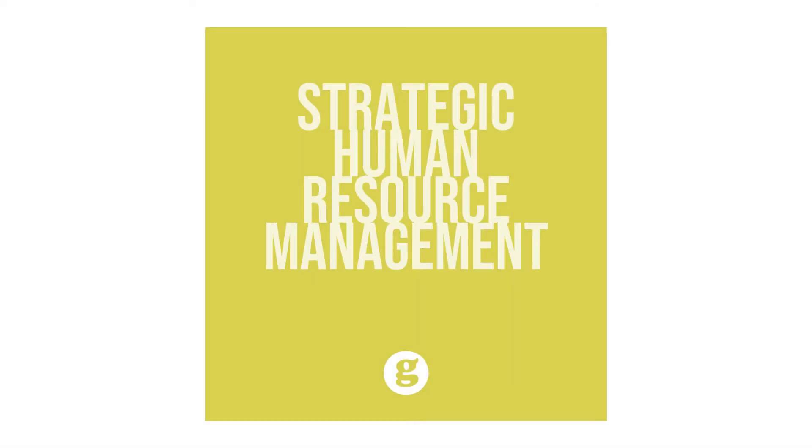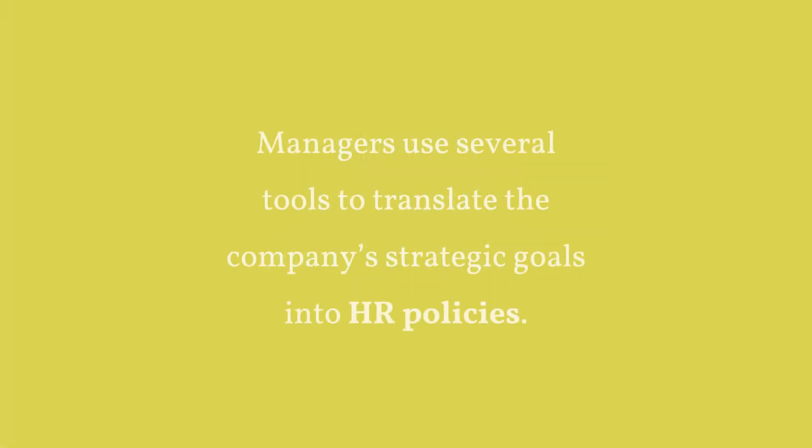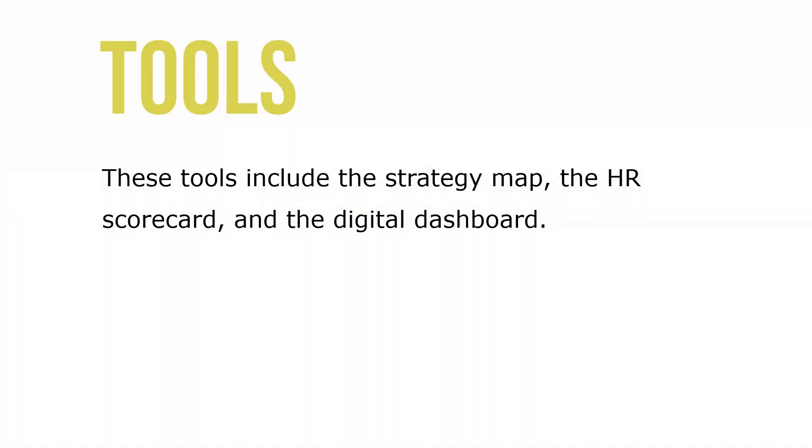Let's take a look at strategic human resource management. Managers use several tools to translate the company's strategic goals into HR policy. These tools include a strategy map, the HR scorecard, and the digital dashboard.